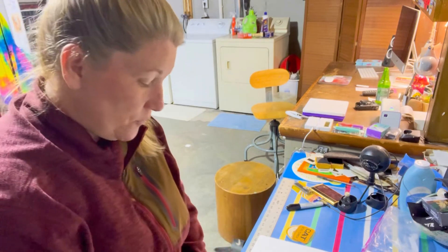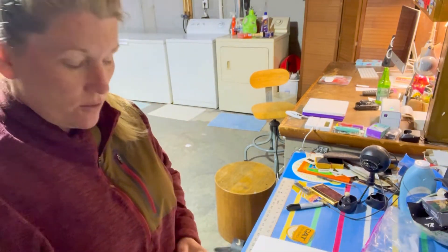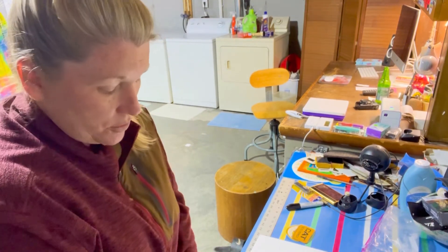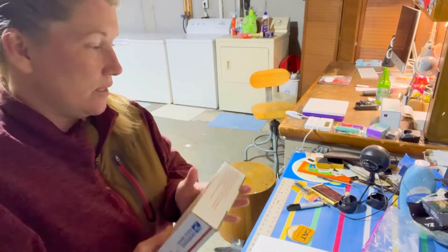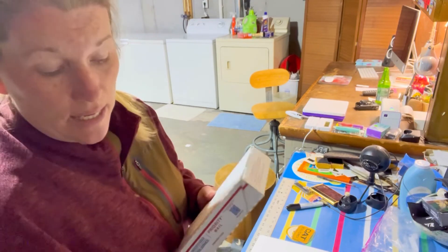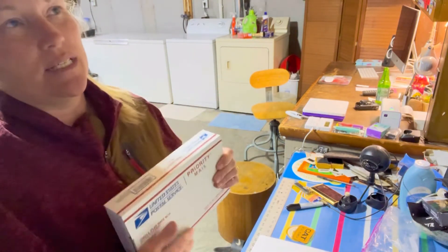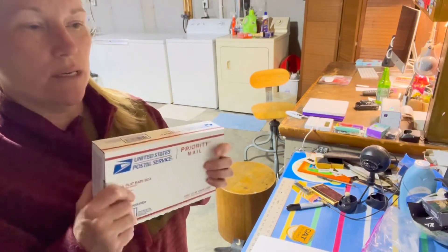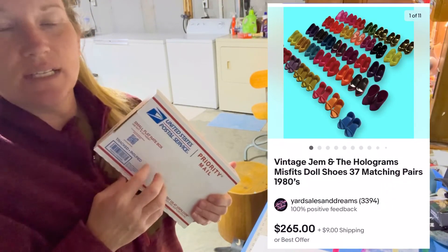It's late on a Friday night and I have a few orders to ship out. I'm going yard selling in the morning. I don't expect there'll be too many more yard sales through October, so I'm kind of excited about tomorrow. I didn't get to go to any today — I like to go to Friday morning sales, but I was working. I just wanted to reflect as I'm packing these Jem and Hologram shoes up, because $265 these things went for.